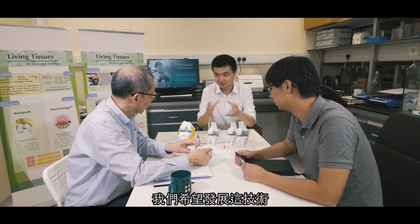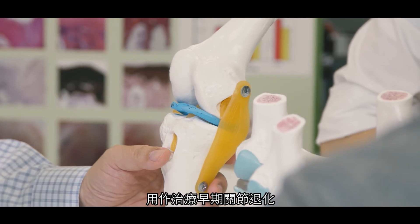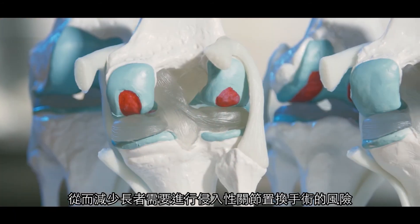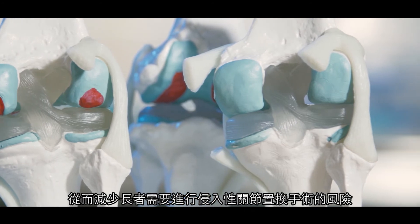We hope this technology can be developed to treat early degeneration in the joints, so that we can reduce the invasive joint replacement surgery for the elderly.